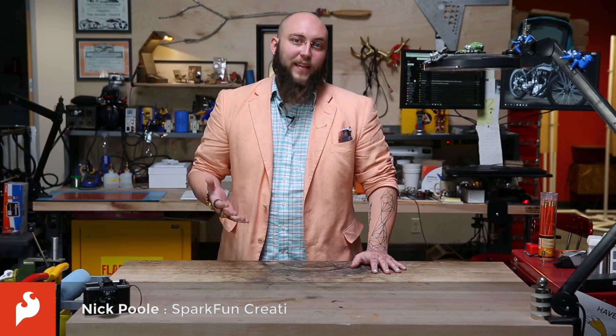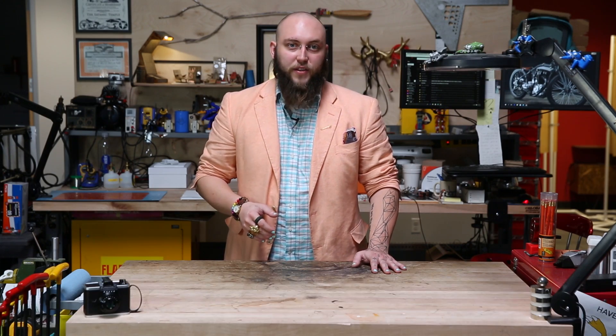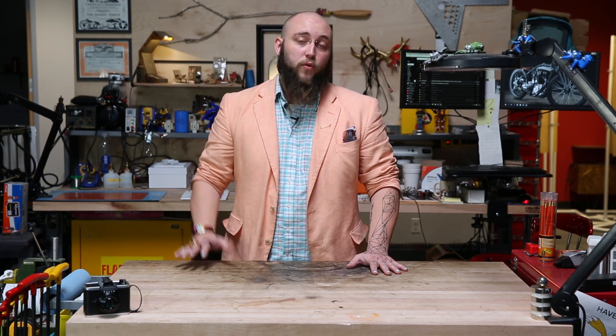You've heard a lot about Makerspaces lately, and you may even know about one in your town, but you probably still have questions like: what even is a Makerspace, and what part could it play in my school, camp, or after-school program?